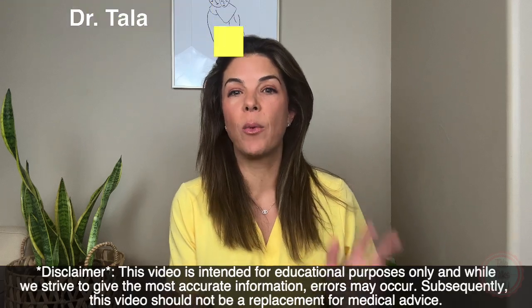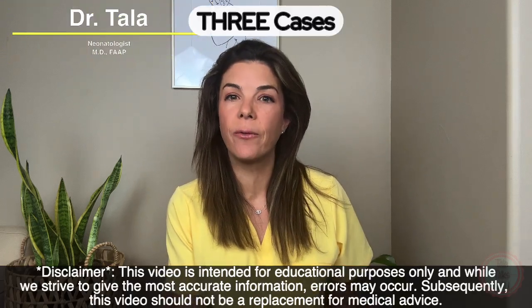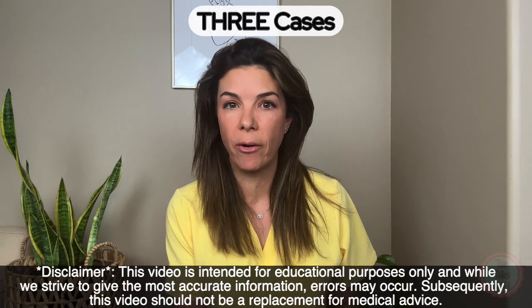Hello, let's start today with three different cases of infants who presented with inborn errors in metabolism.